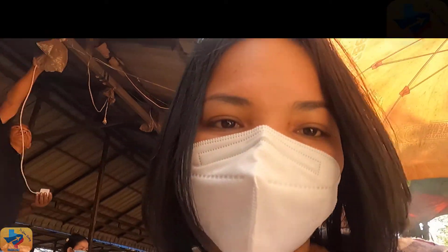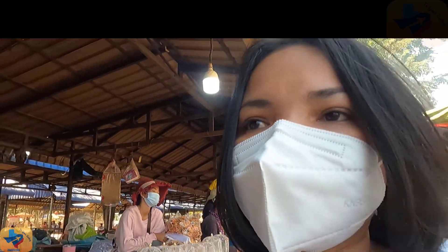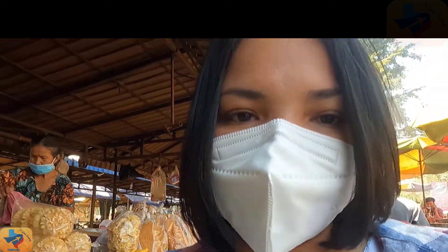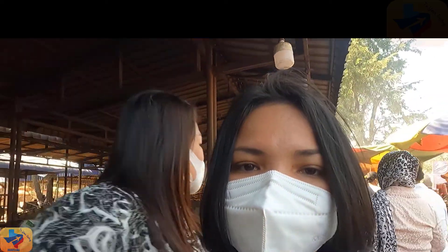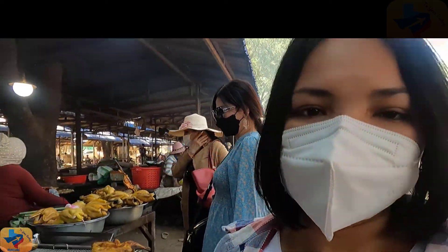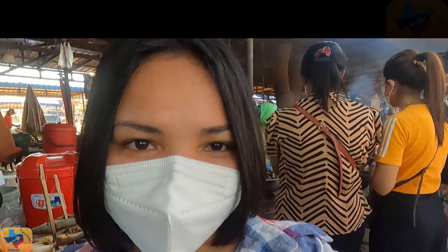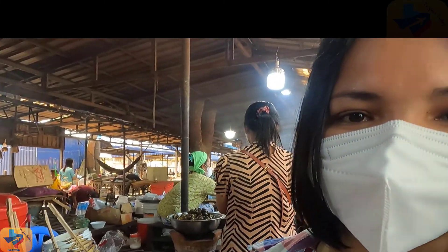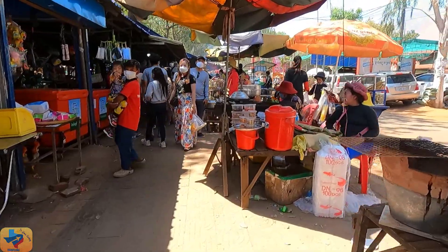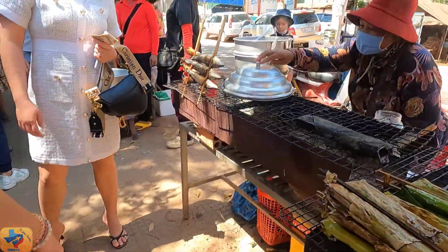Welcome back to my channel. I am at Udon Market, which is located next to Udon Mountain. This market is selling a lot of street food that looks so delicious. Most visitors who come to Udon Mountain enjoy having lunch here, with the best view of the mountain and fresh air. Most food and snacks here look so yummy. I want to show you around all kinds of street food here, such as grilled fish, chicken, crab, pork.